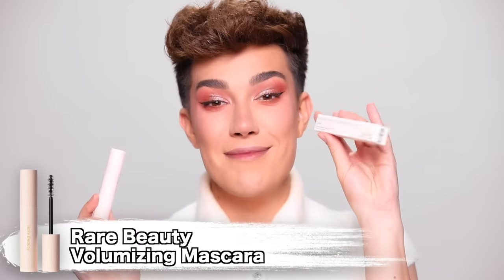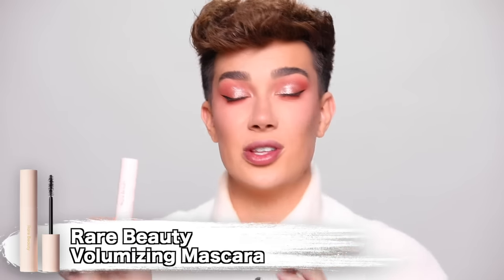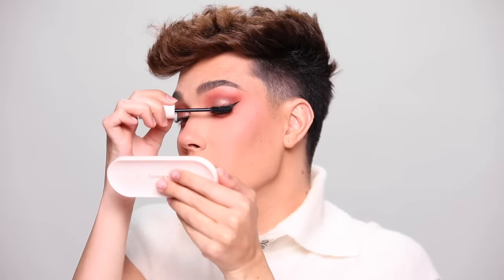For mascara today, we're going to be using the Rare Beauty Perfect Strokes Universal Volumizing Mascara. I've never tried this mascara before, so this is going to be another first impression. I've heard lots of great reviews on social media. I am really, really liking this mascara. I completely disagree that this is a volumizing mascara though — I would definitely say this is giving me more lengthening than volumizing, which I prefer. That's not a bad thing at all. This could be a new favorite as well.